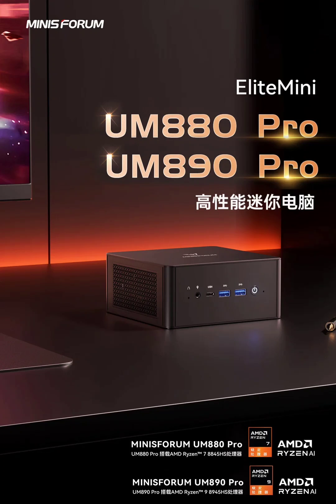Networking is handled by dual 2.5G Ethernet ports, enabling a flexible and fast network configuration. The Mini PC supports wall mounting for versatile placement options, and also supports Wi-Fi 6E and Bluetooth 5.2 for wireless connectivity.